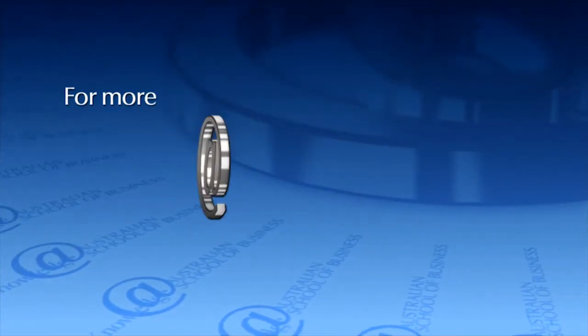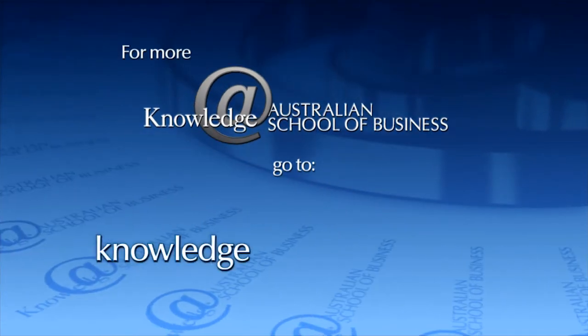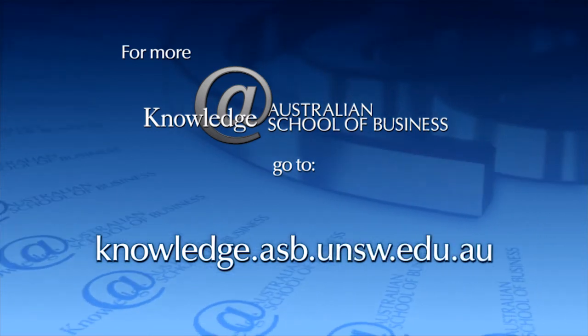For more business news and analysis from Knowledge at the Australian School of Business, please visit knowledge.asb.unsw.edu.au